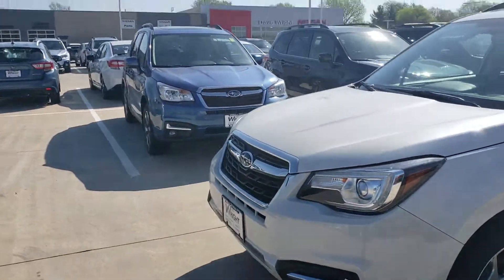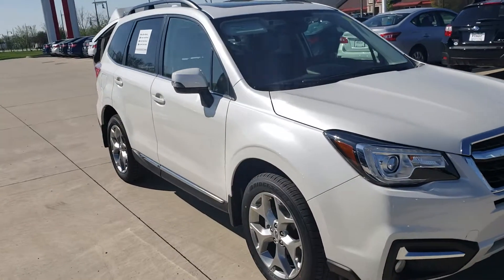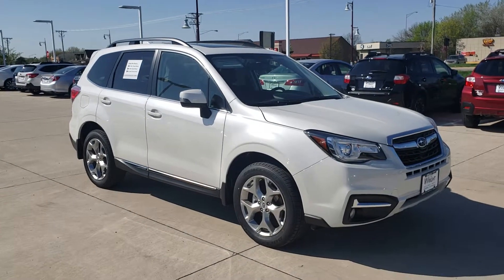I'd love to get a chance to show you a little bit more about what the Forester has to offer, so give me a call at 319-393-0640. You can always email me at jtucker@davewrightauto.com. Come on in and try out the Forester — it's awesome, you'll love it!